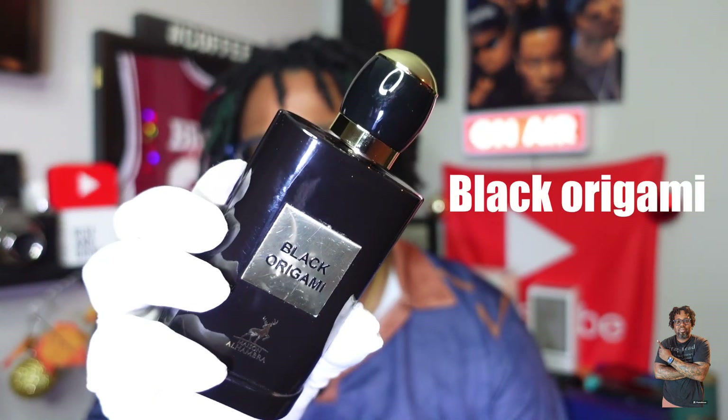Number five — we're going to take a trip over to Mason Alhambra, and we have a Tom Ford Black Orchid clone. I do have some other Tom Ford Black Orchid clones that actually perform longer than this one and smell better, but the maceration process did work on this one and I'm glad I held on to it. That is Black Origami. When I first got this one, I was very happy with the smell but the performance was lacking — after four hours I had to spray again. But now upon revisiting it, I get about an extra hour and it actually smells a little bit more potent in the beginning. Black Origami from Mason Alhambra — that's five.